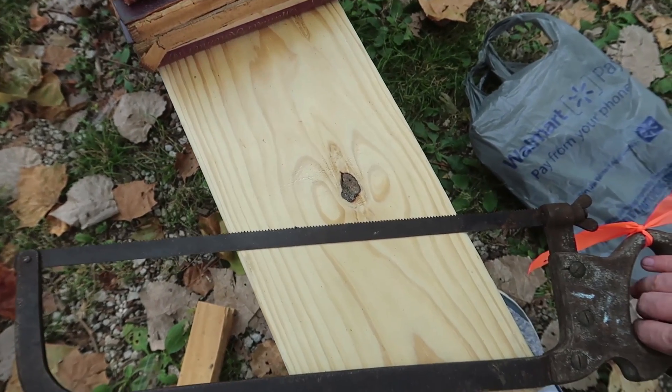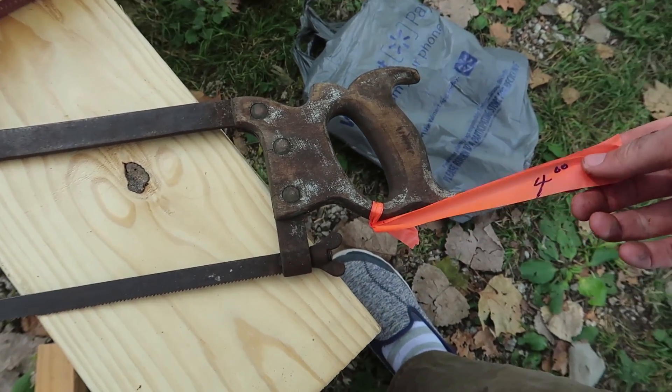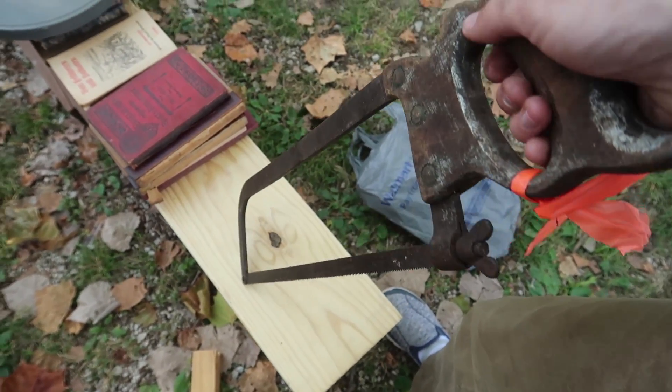I got this for — oh, it was $4. Not bad, not bad for a saw. Especially this nice old one — it'll fix up really well.